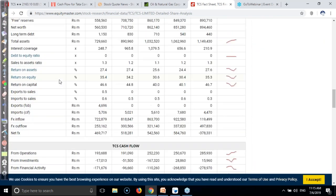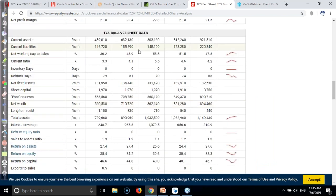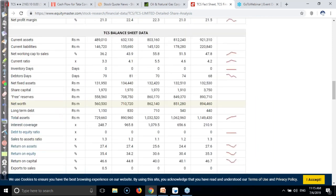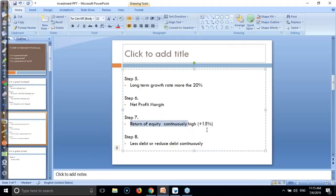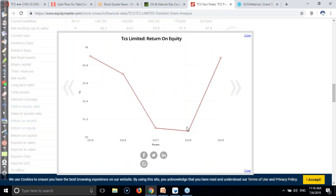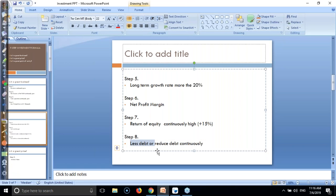You can see this is the return on equity from the balance sheet data. Here you can see 30% - we are looking for more than 15%. You can see it is continuously around 35%, 34%, 30%, 35% - this is the return on equity. It's awesome. And the debt is totally nil for TCS.